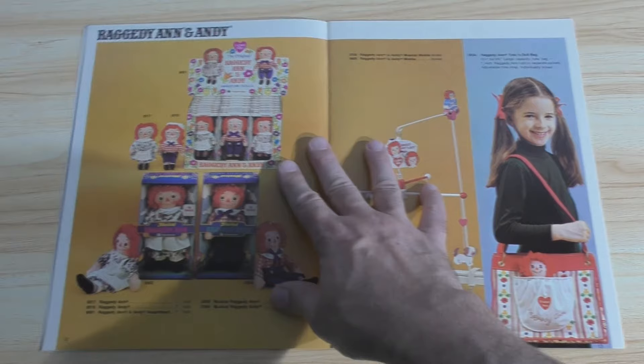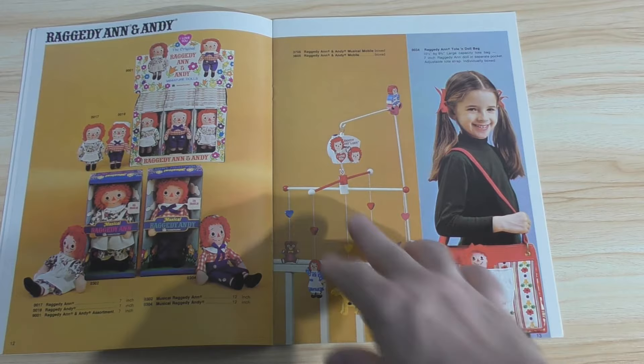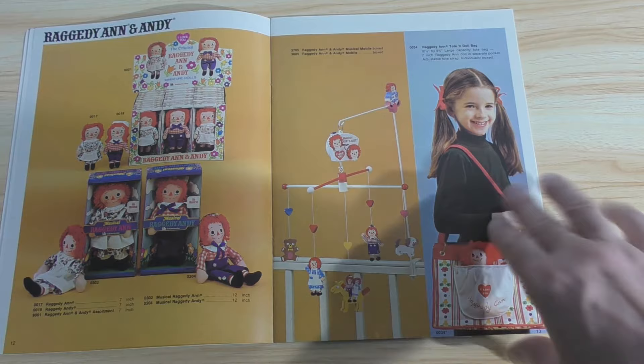I like how they demonstrate these — and these are the smaller variety rag dolls. I like it when a toy company takes the time, in their catalogs, to show you how it's going to compact. And Raggedy Ann and Andy, except for the rarest ones, are a doll you can pick up fairly inexpensively. And here you have a musical mobile for the crib, and a tote bag with a doll.